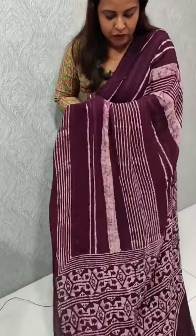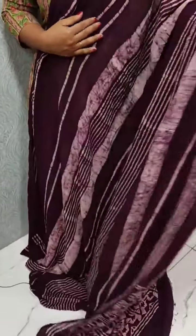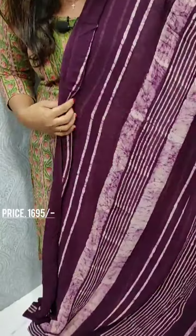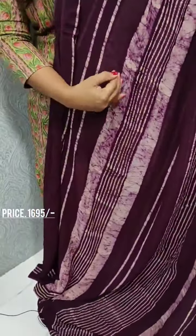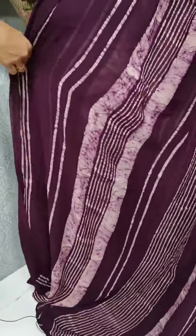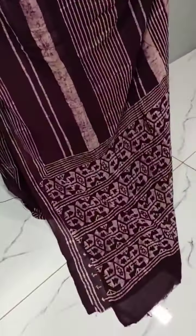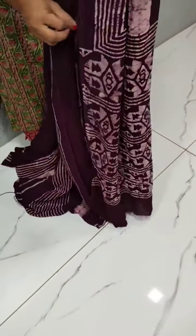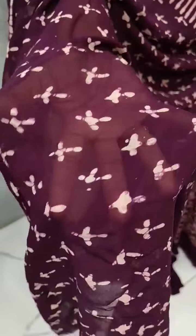We have a wine shade. Normally, we have a flower print. We have lines throughout. We have a print on the end. We have a blouse piece. This is a print — it is a full blouse piece. We have a blouse piece on the side.